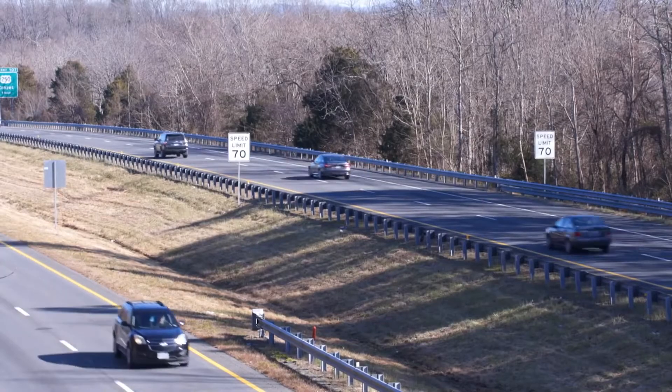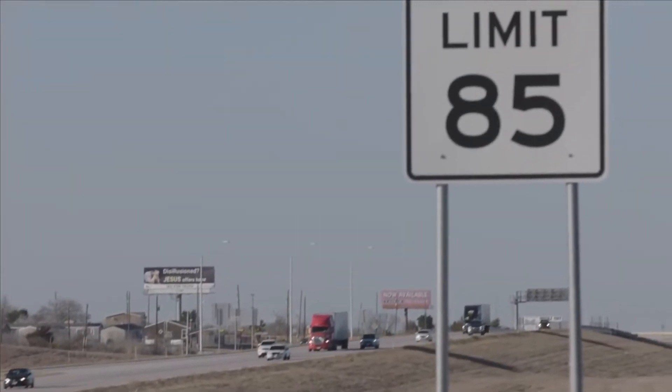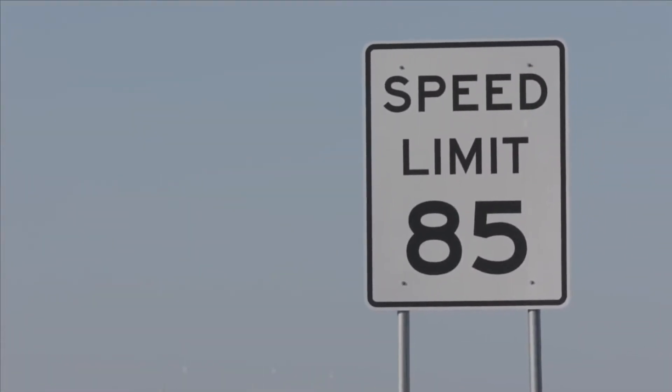Speed limits have been on the rise in the United States for the last 25 years. Today, 41 states have maximum speed limits of 70 miles per hour or more. The trend of increasing speed limits across the US is a huge disappointment to us at AAA, primarily because it undermines roadway safety.